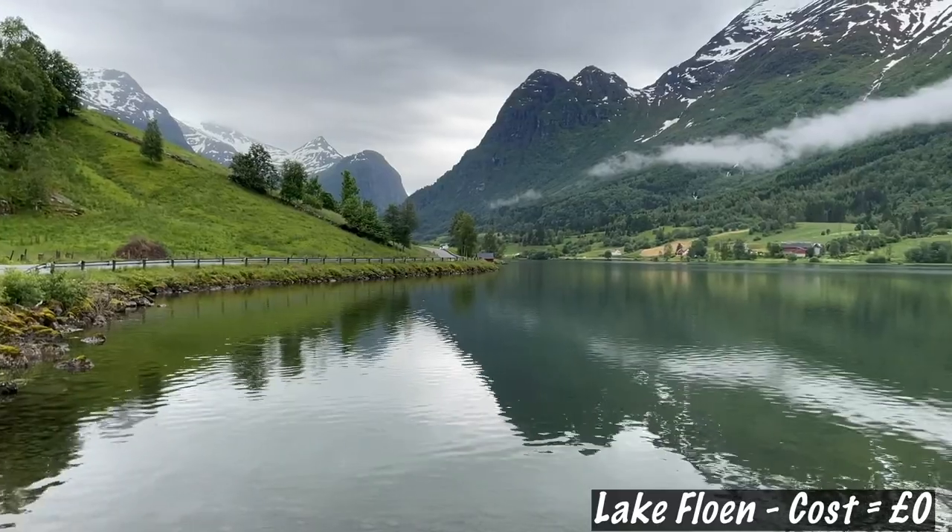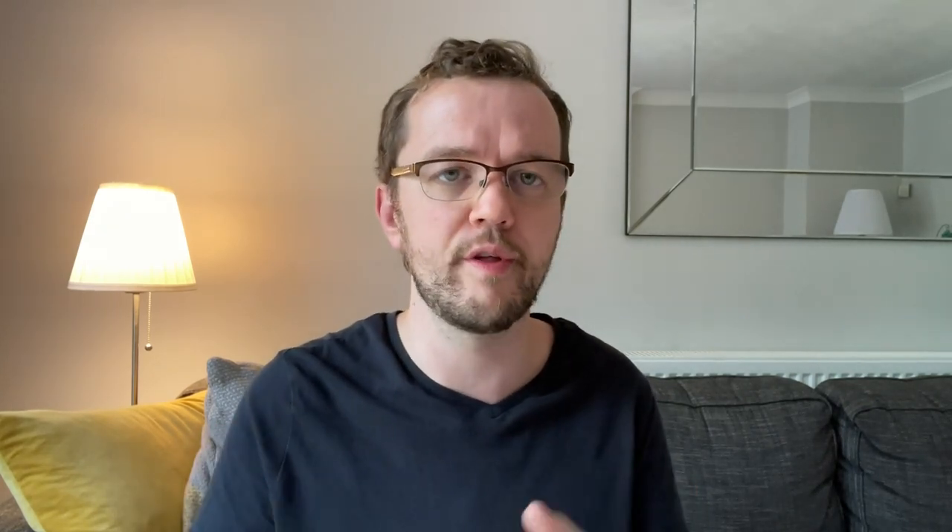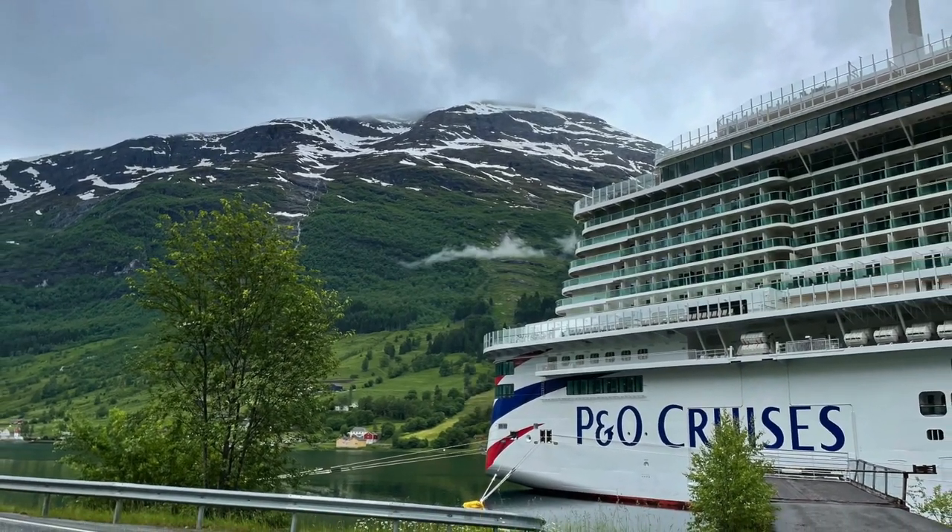The first tip is that you don't have to actually pay for any excursions to have a great time. This was our first cruise and before we went there were numerous emails from P&O encouraging us to book excursions. We docked at three ports and during all three we only paid for one excursion. Our first stop was cancelled, so the first port where we could actually leave the boat was in Ålden.